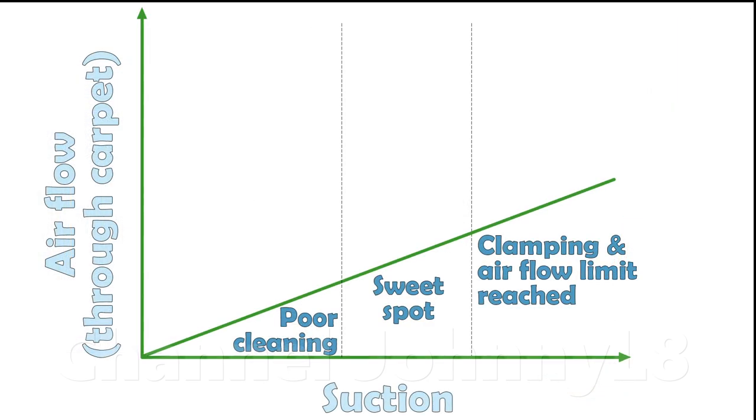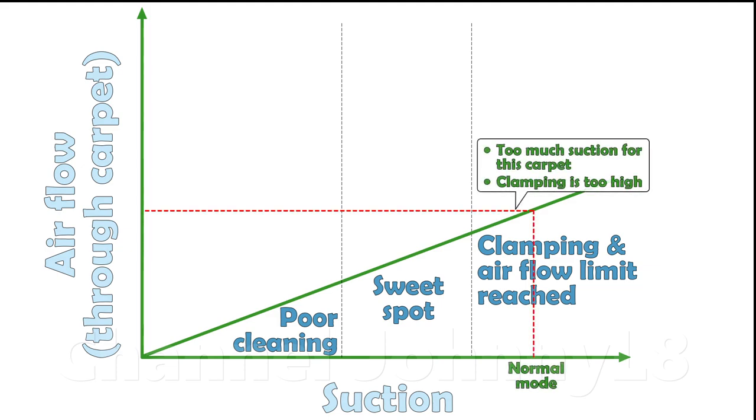The high level of air flow through the carpet pile from mains equivalent Dyson cordless is also illustrated by the fact that excessive clamping occurs not just in the highest suction mode, but even in normal mode on some higher resistance carpets.